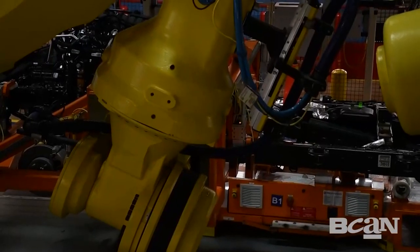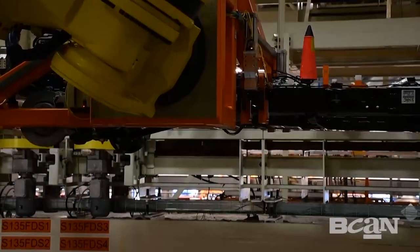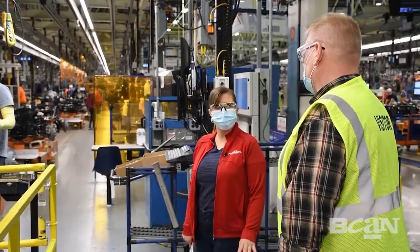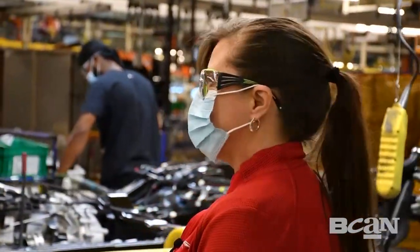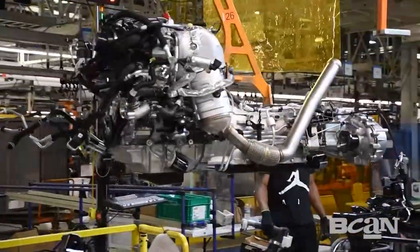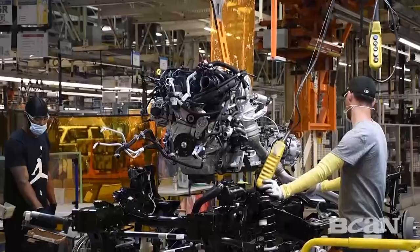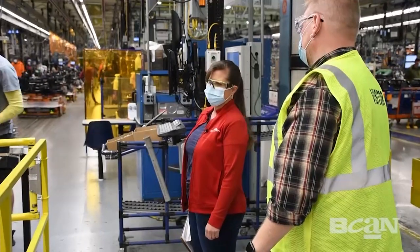These massive robots are putting the chassis into position and getting them ready for engine load. Right here we're at engine load — you saw the build-up of the engine over on the engine line, and it's sent over on a conveyor system to the chassis line. Once it's in the appropriate position, the AGV — automated guided vehicle — will stop, and you can see them lower the hoist down and begin the secure process.